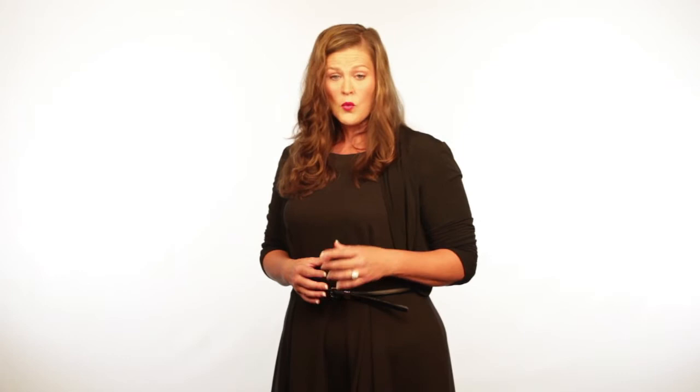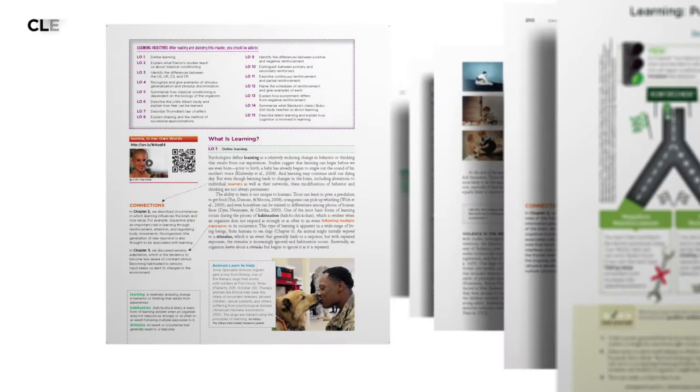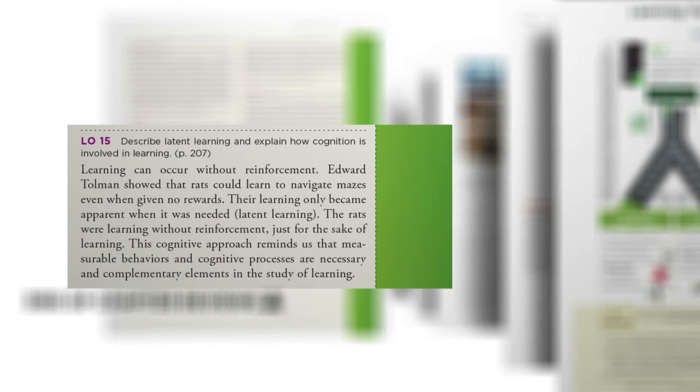But to really benefit from these innovations, we knew our book had to have solid pedagogy. Based on our experience as teachers, we include clear learning objectives after each major section in our Show What You Know quizzes, as well as extensive end-of-chapter review to make sure students are mastering the content of each chapter.